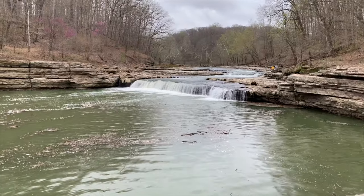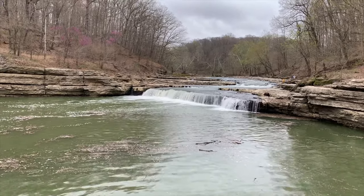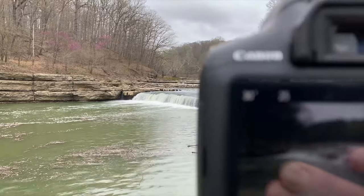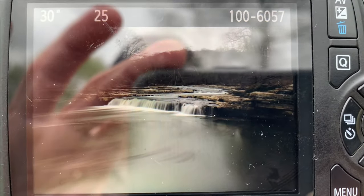Currently at the lower falls and doing 30-second long exposures on this waterfall, so I've got a minute to talk. These are not as impressive as the others, but still very, very cool. As you can see there, it's pretty cool. We just got an exposure — hey, I think I like that one.